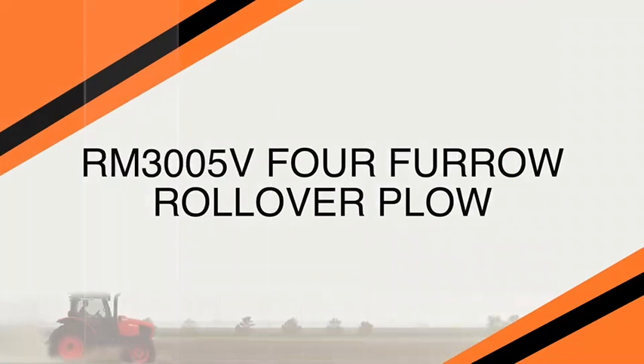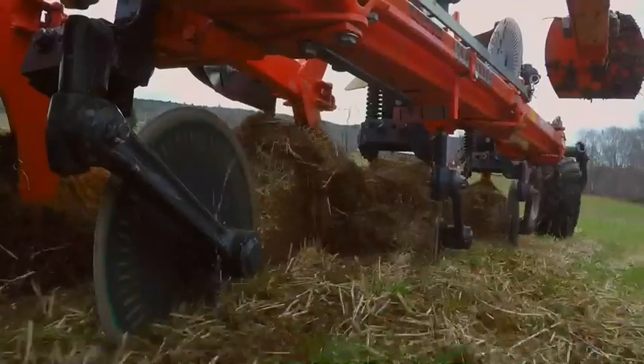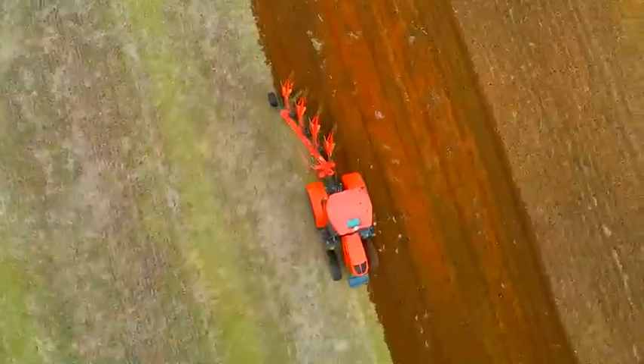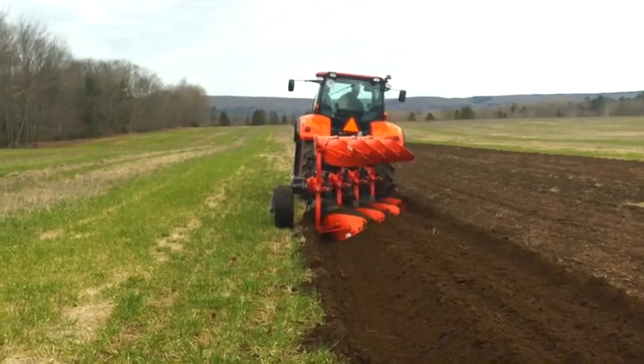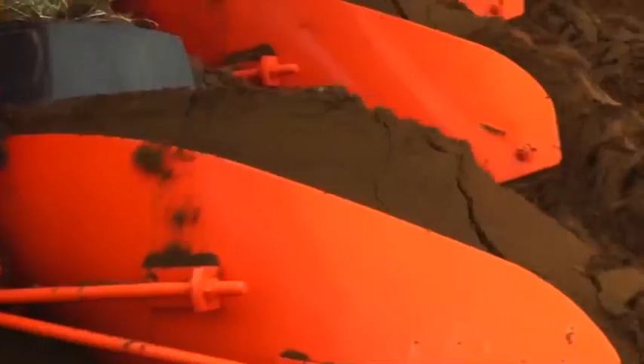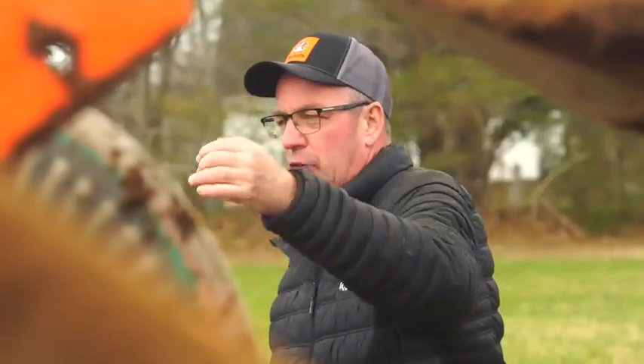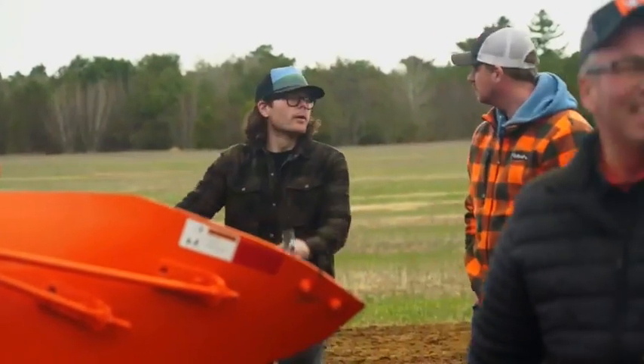The RM 3005V four furrow rollover plow — what these plows are known for is their strength and integrity from the Kaverlin strengthened steel, which is unmatched by any other manufacturer. These plows will last longer and do a better job for you in the field. They are equipped with a variomat system that goes from 12 to 20 inch spread between your mold boards, which is good for all different soil types.